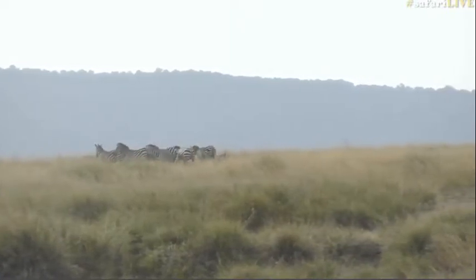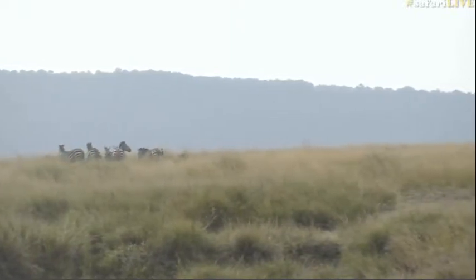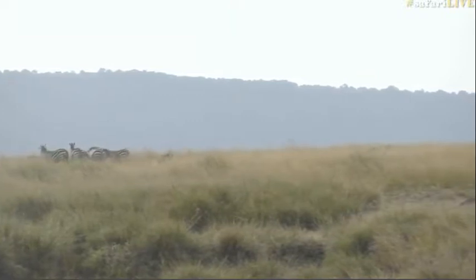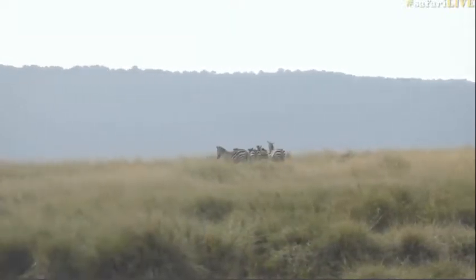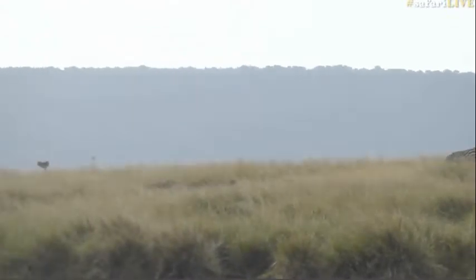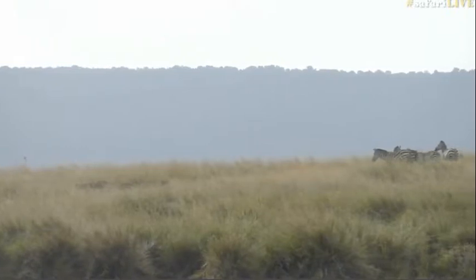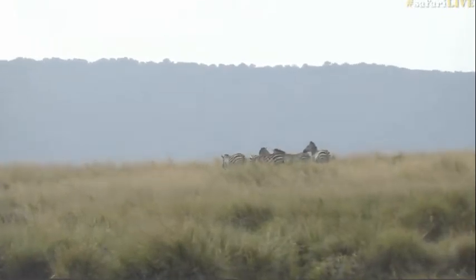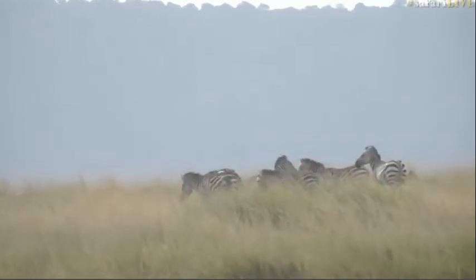Another thing we're greatly fortunate about is the amount of land we get to traverse here — huge amounts of land. The freedom to explore a massive traverse and be able to do it after dark is one of the main things I love about being here.